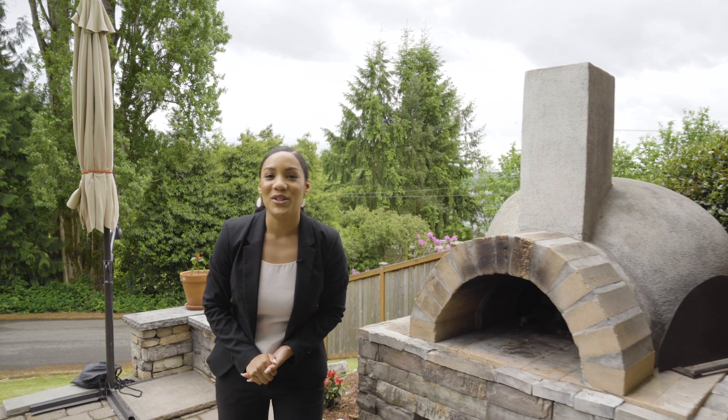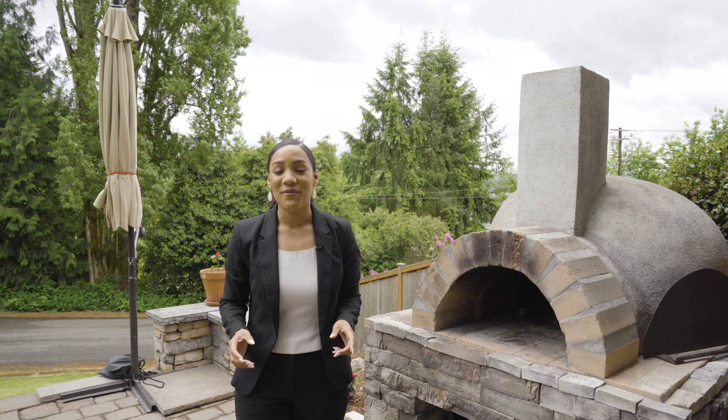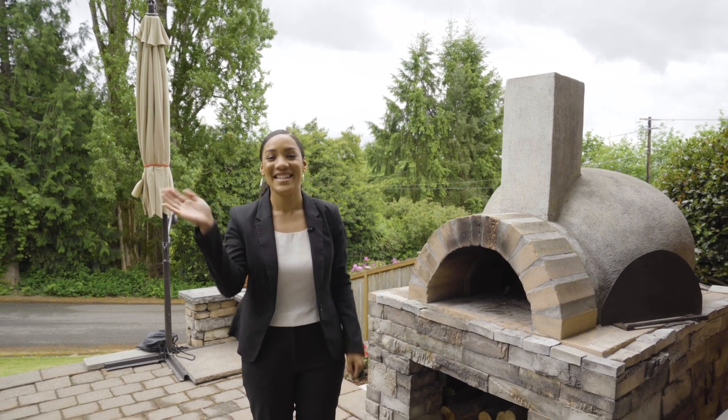Thank you so much for watching. We hope you enjoyed. Like and subscribe to V2B Compass. And if you'd like to find more information about this home, click the link in the description. See you next time.